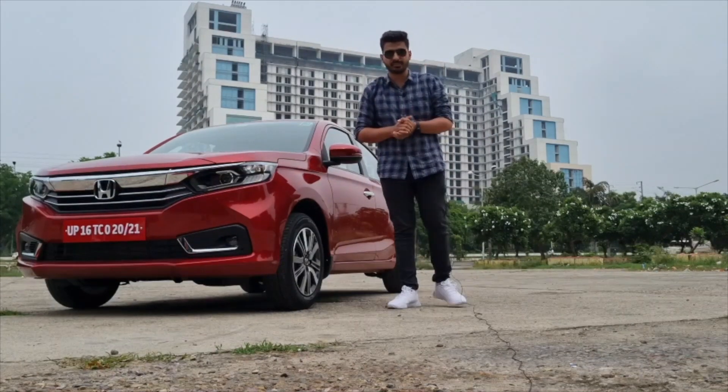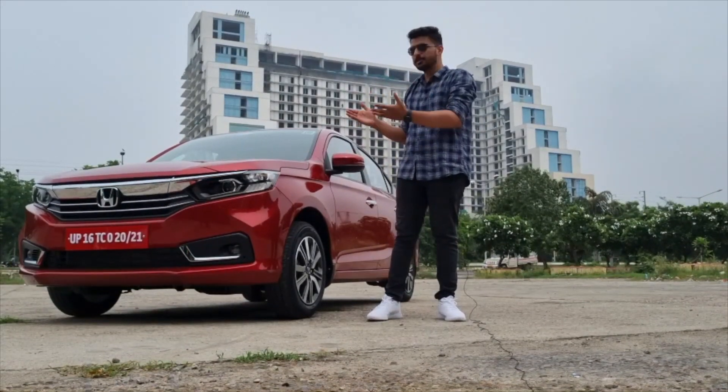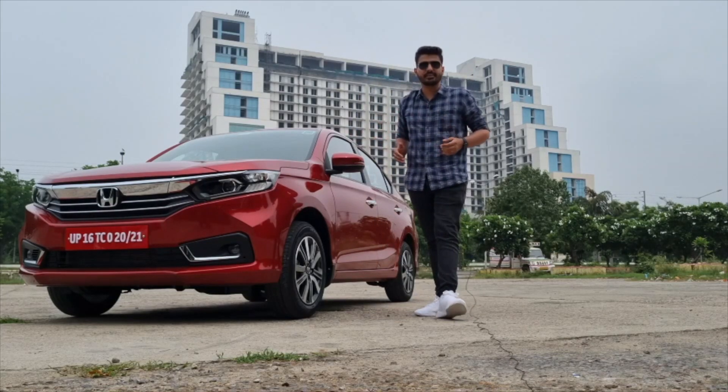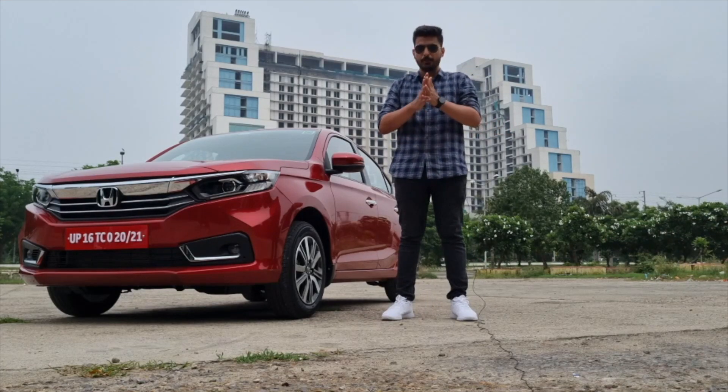Those were the five things about the new Honda Amaze. What do you think about this vehicle? Do you think it is a better choice compared to the rivals? Do let us know in the comments below. Stay tuned for more automotive content. Stay safe, stay healthy.